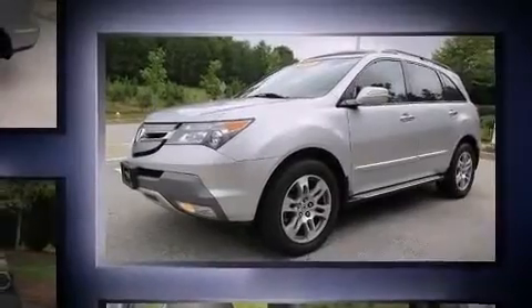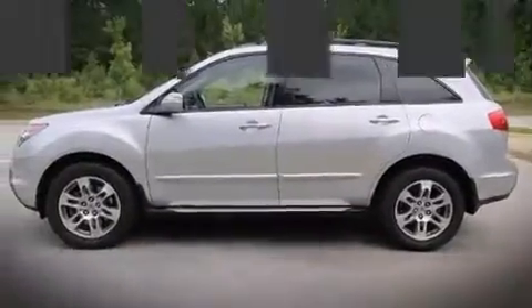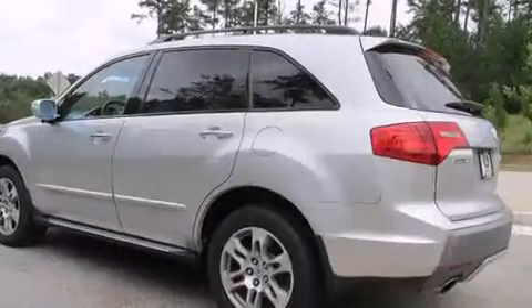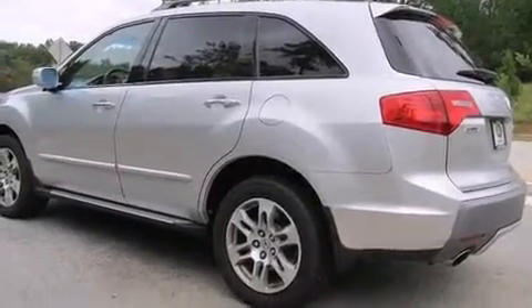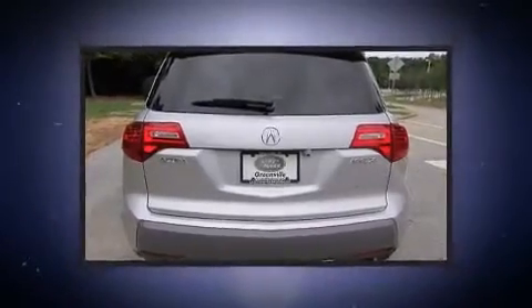Top features include power front seats, front and rear reading lights, a built-in garage door transmitter, a trip computer, an outside temperature display, heated seats, turn signal indicator mirrors, and remote keyless entry.